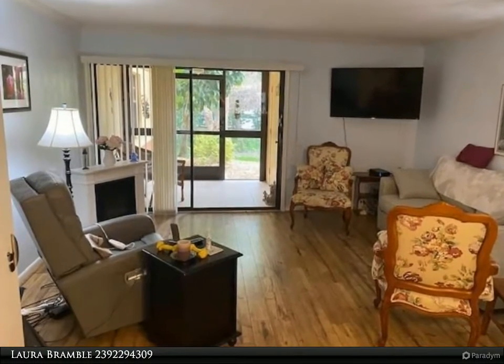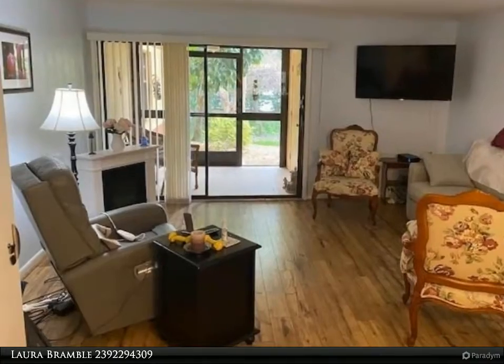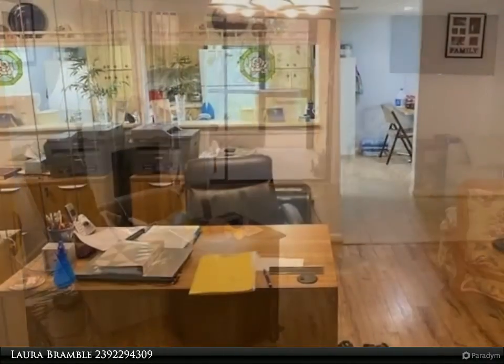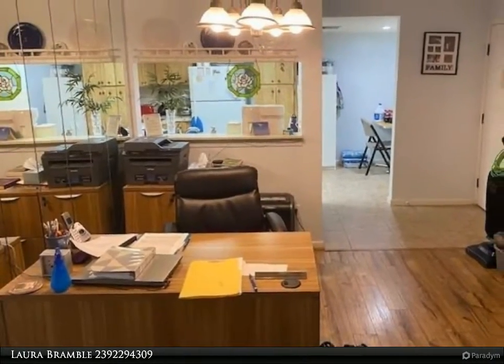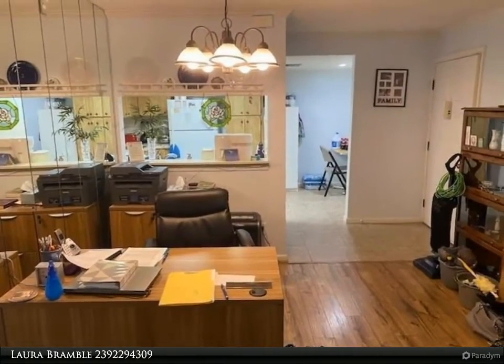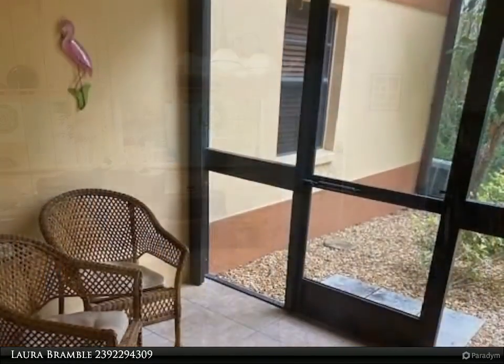This United Real Estate Infinity Property video is presented by Laura Bramble — a two-bedroom, two-bath condominium in Whiskey Creek. The home has a newer air conditioner from 2015, an RO system in the kitchen, and a new dishwasher.